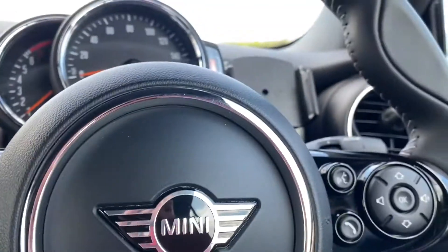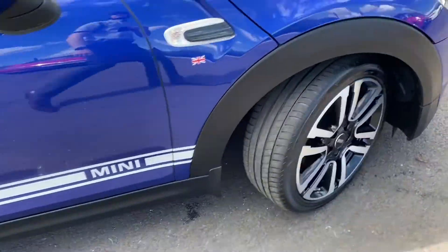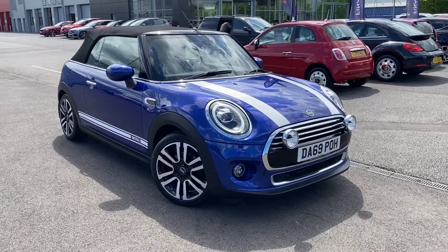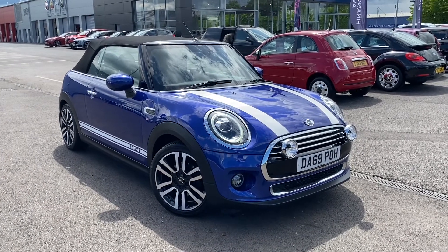This has been the lovely 2019 Mini Cooper Convertible here at Motor Match Chester. If you'd like more information or to book a test drive on this car, please don't hesitate to give us a call on 01244 311404. Thanks so much for watching and goodbye.